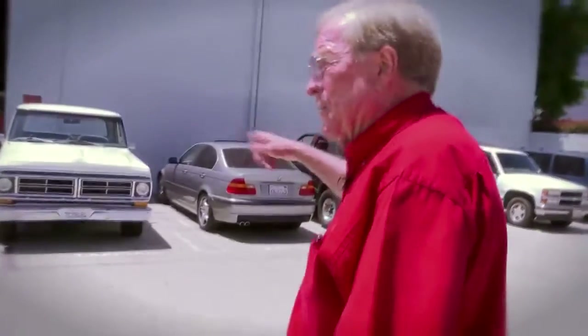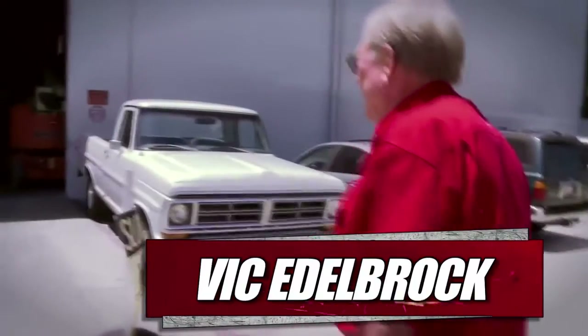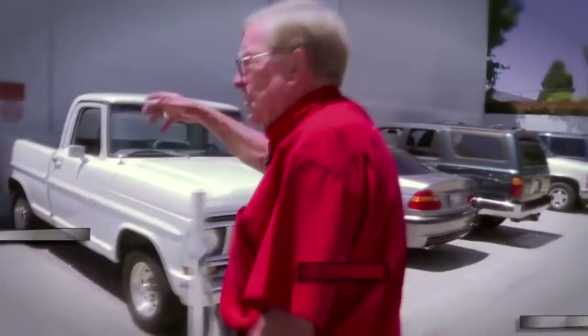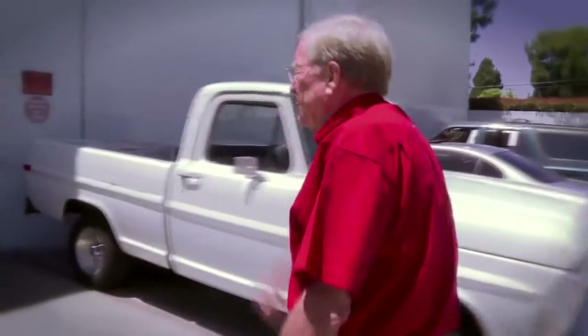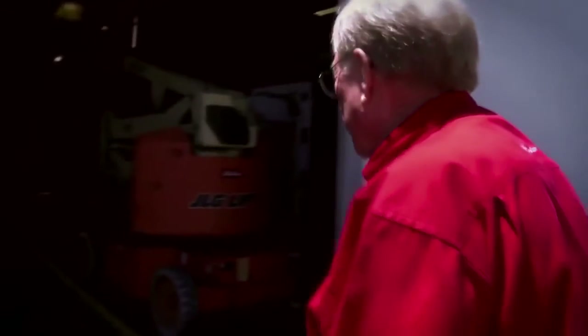This is 95,000 square feet — three buildings that we joined together. It's got manifold production, cylinder head production, and small part production. Then it goes in a truck and goes across the way before we ship it.